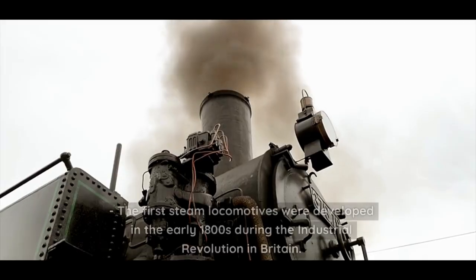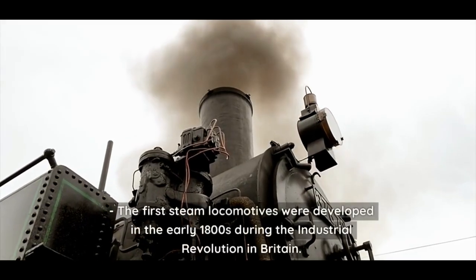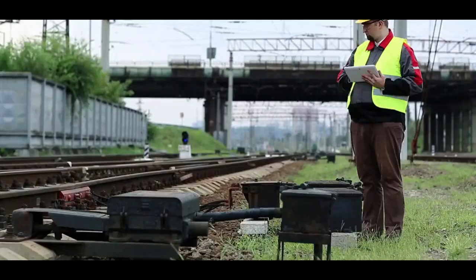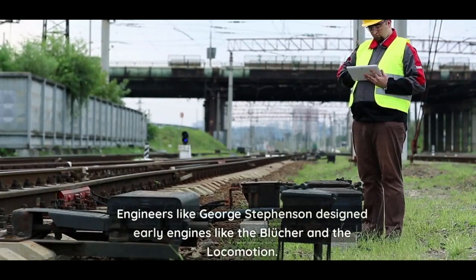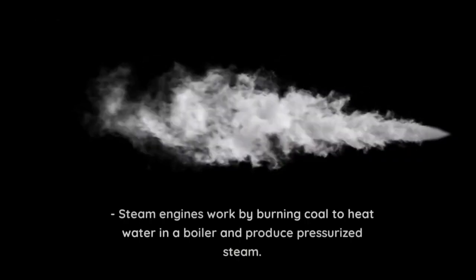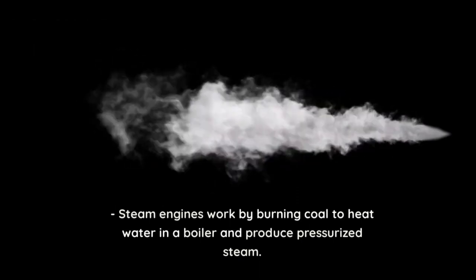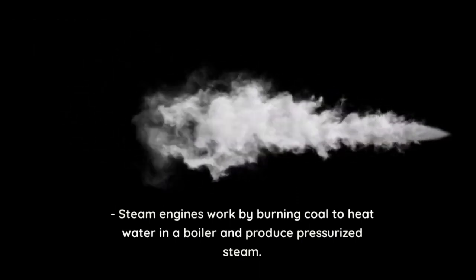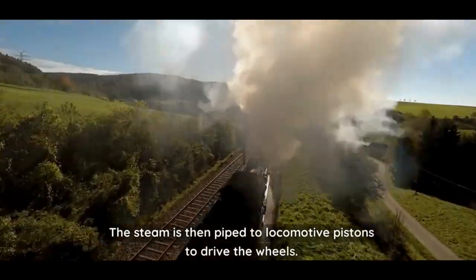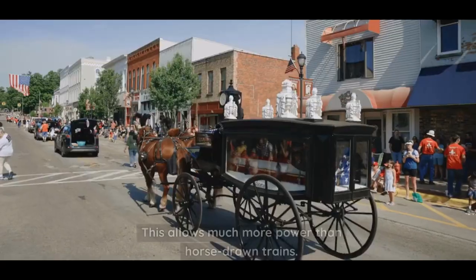The first steam locomotives were developed in the early 1800s during the industrial revolution in Britain. Engineers like George Stevenson designed early engines like the Blucher and the Locomotion. Steam engines work by burning coal to heat water in a boiler and produce pressurized steam, which is then piped to locomotive pistons to drive the wheels.